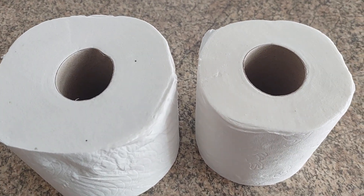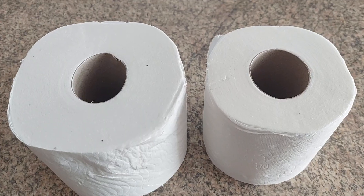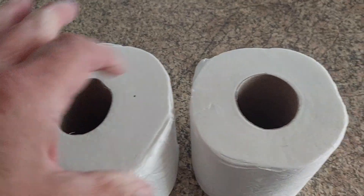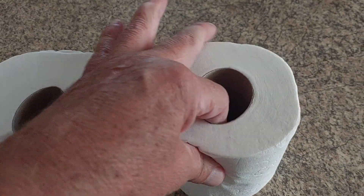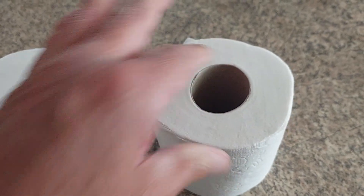Okay, quick video about toilet rolls. Can you guess which one is the Andrex one? They've got the same — actually, this one is tightly packed, this one's not.